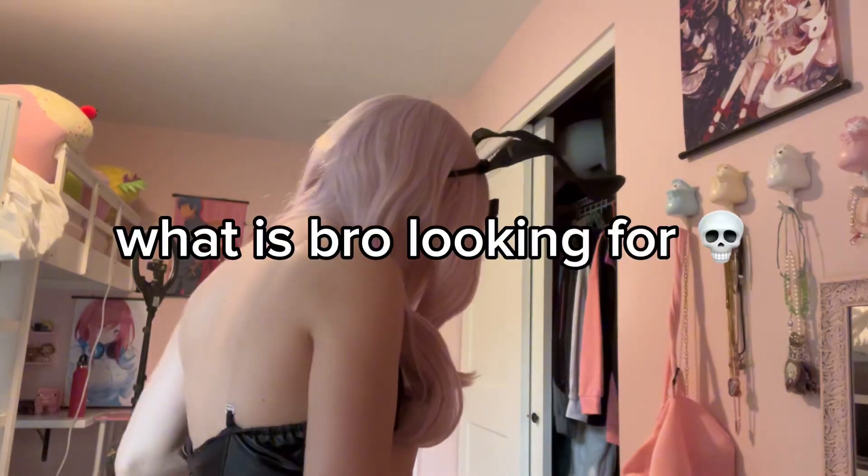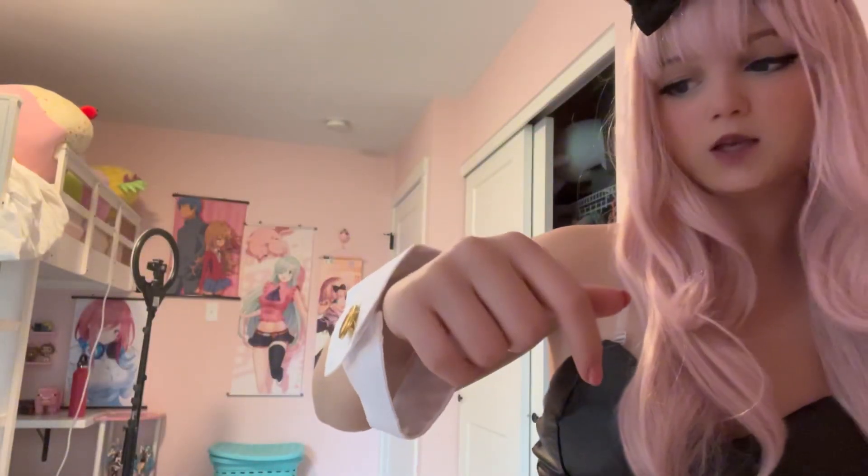I broke my concealer, but it's fine because it's really old and doesn't work anymore. I'm putting on all the accessories right now but it doesn't fit, so I'm just taking one of these. If it will stay on my arm, that's what matters.